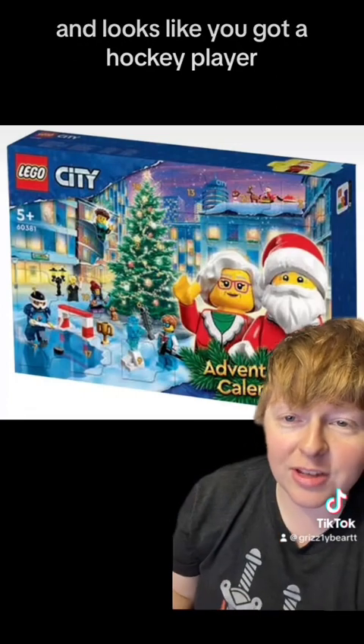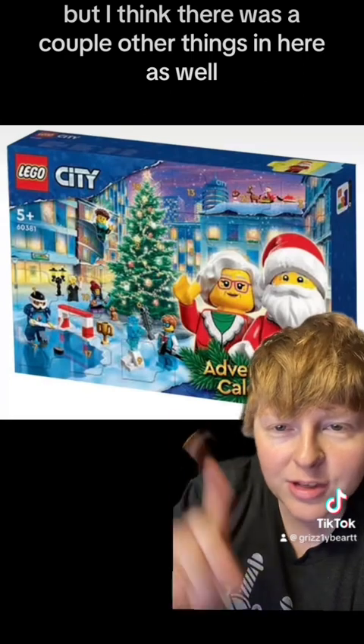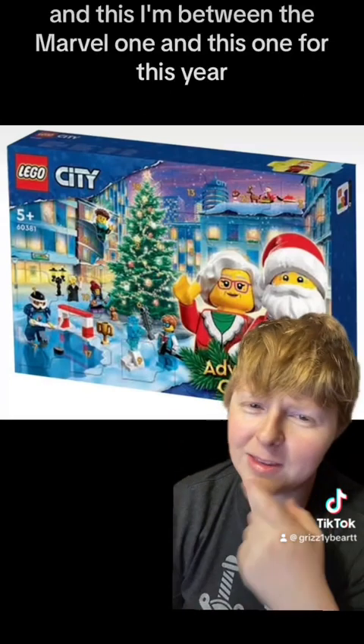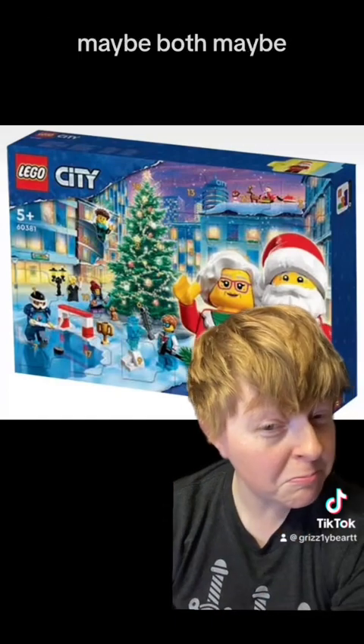Not just Santa Claus — you get both of them. And it looks like you got a hockey player. I feel like you need 12 of those. But I think there were a couple other things in here as well. I'm between the Marvel one and this one for this year. Maybe both?